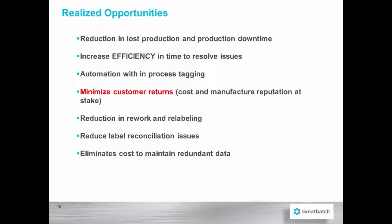We've also found that we've reduced our label reconciliation issues with better control of the master data that's flowing from Oracle through the Loftware template. It eliminates costs to maintain redundant data — the isolated silos or repositories of data.